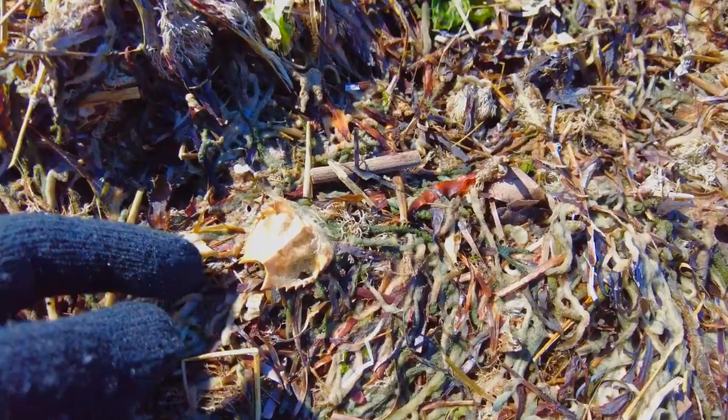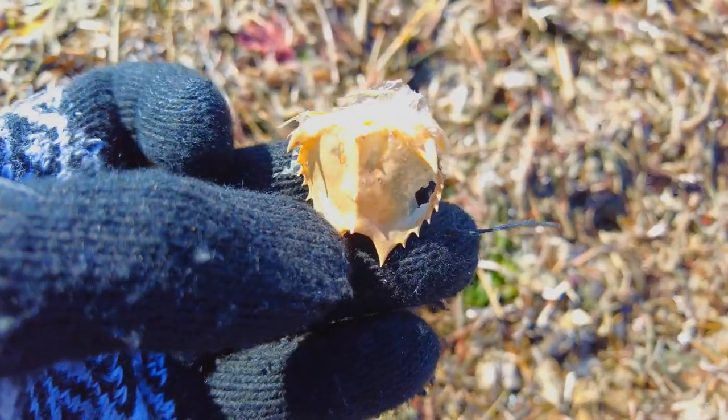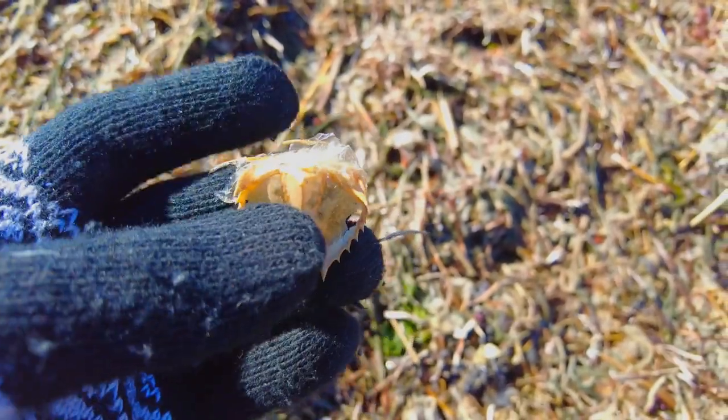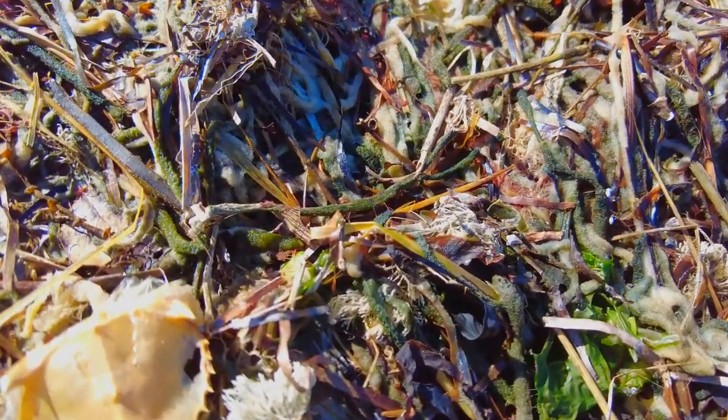Look at the tiny, tiny little shell of the most tiniest little horseshoe crab. How tiny that is — they get quite large, you know, two feet by two feet they can get. So this little fellow was just young. So many little treasures as you go along. Look at the tiniest little detail of this.